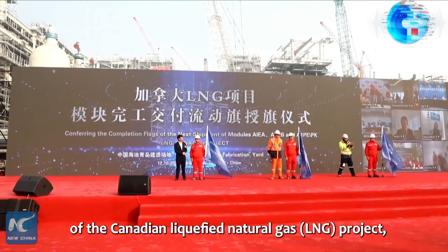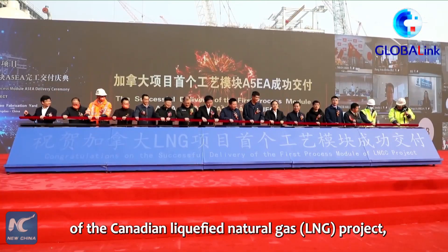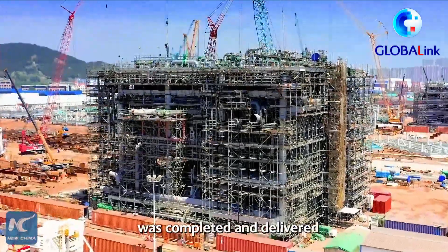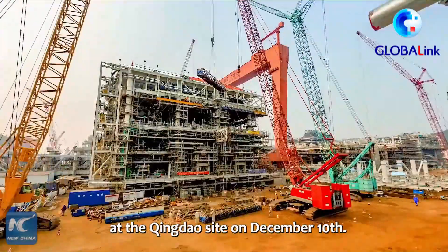The first core process module of the Canadian liquefied natural gas project, which was built by China National Offshore Oil Corporation, was completed and delivered at the Qingdao site on December 10.